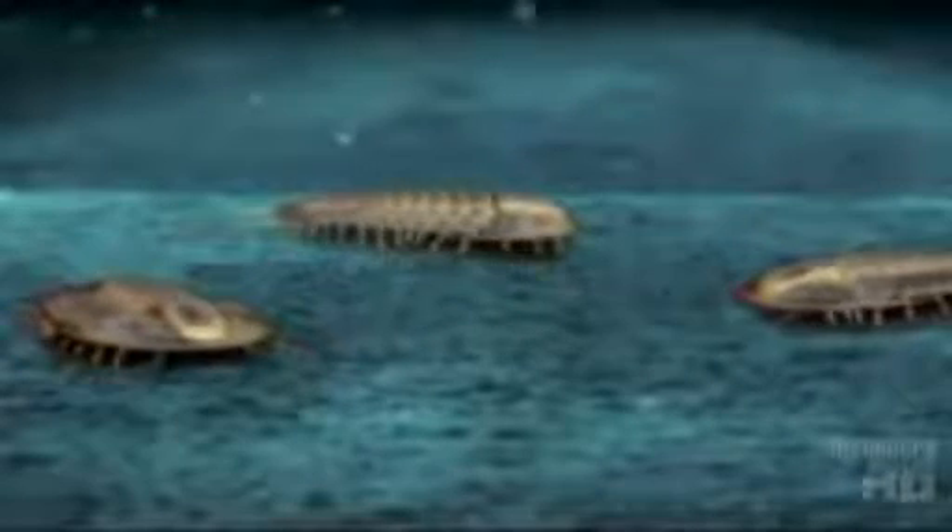The fossils that Walcott discovered were remarkably preserved — a vivid snapshot of a time when ancient life on Earth was dominated by curious underwater creatures.